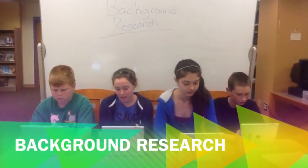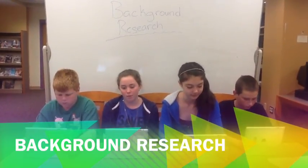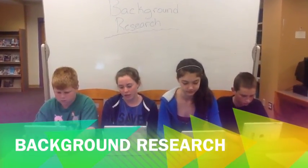The first step of the archaeological method is background research. In this step, we ask ourselves four questions: What are we looking for? Where is it? What is it near? When? What is the area's landscape?